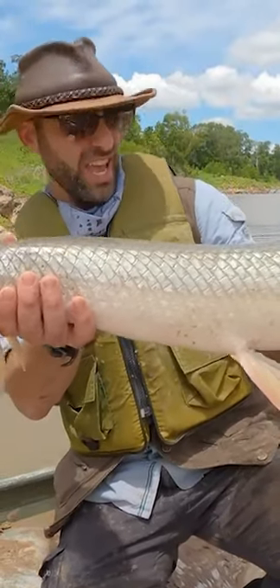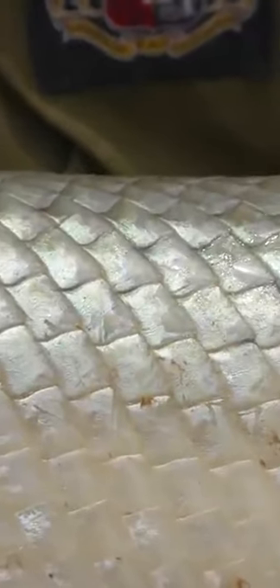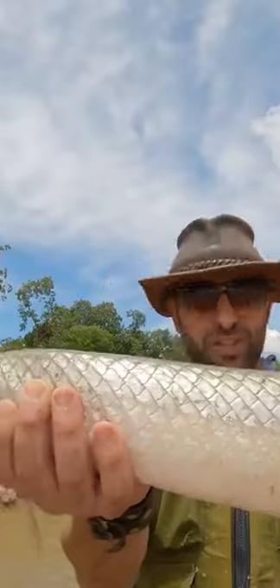What a beautiful fish. I just can't get over how incredible and how prehistoric looking these animals are. Now, I would say this is about average size for a long-